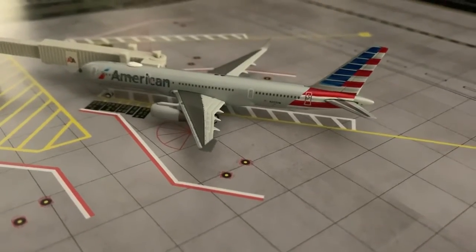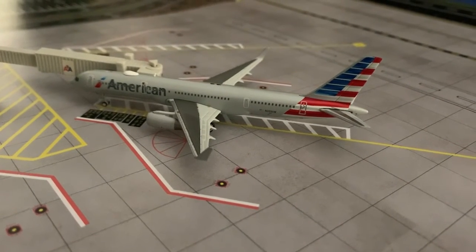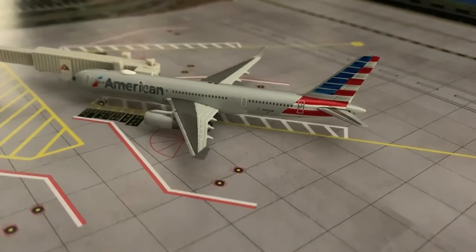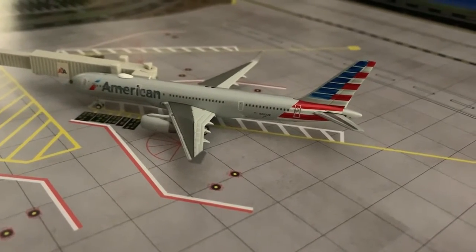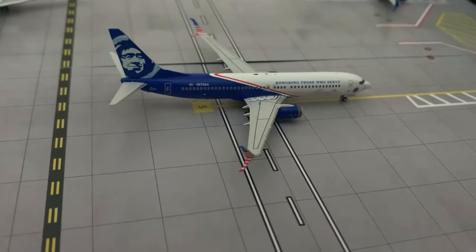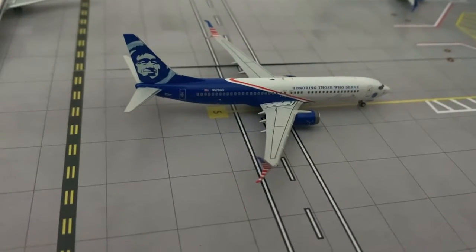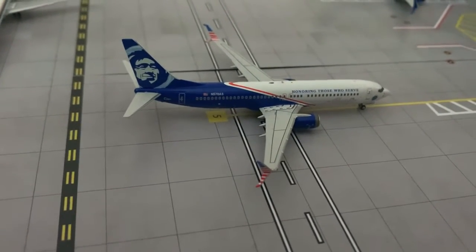Here we have an American Airlines 752. He arrived in from Dallas-Fort Worth about one hour ago, and Dallas-Fort Worth is also known as Red River Aviation Airport. Here we have an Alaska Airlines in the R&O service delivery — it's a 737-800. He arrived in from Seattle and he'll be departing out there later on today.